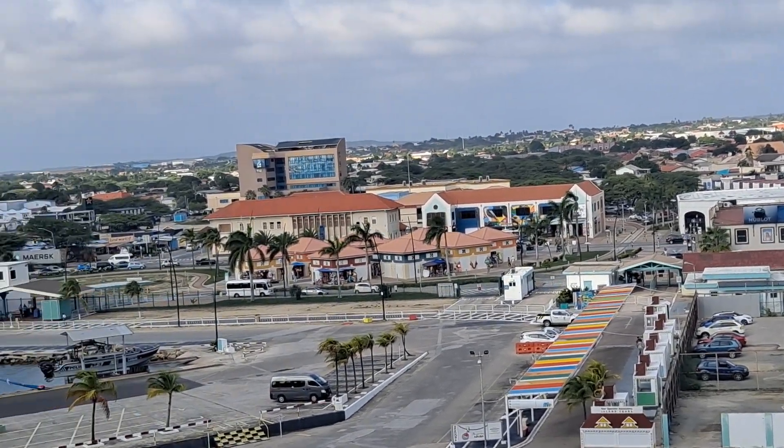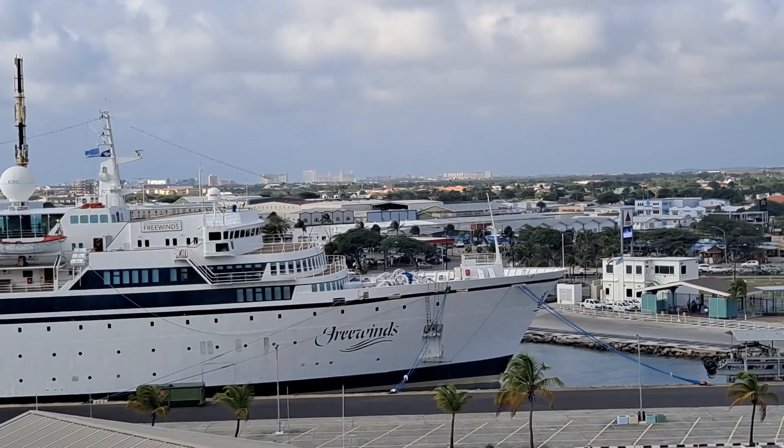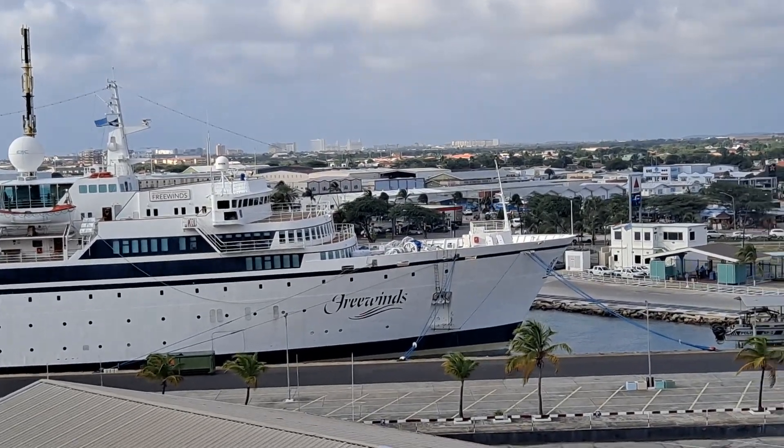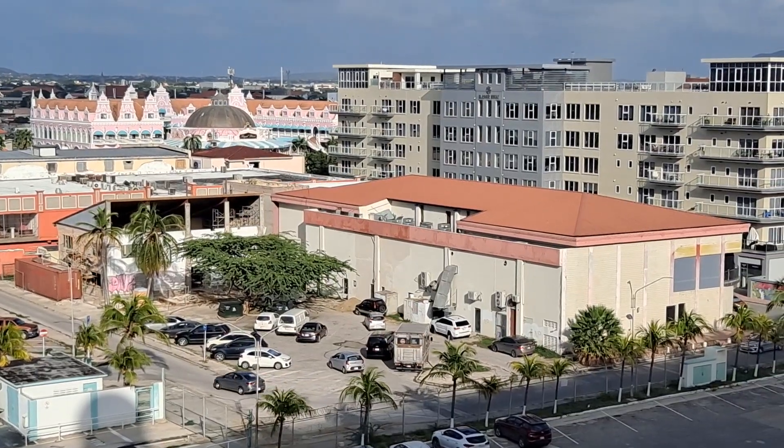There's the Free Winds over there — a cruise ship that looks like an older cruise ship because there are no balconies on it. Anyway, I'm going to look that one up later.